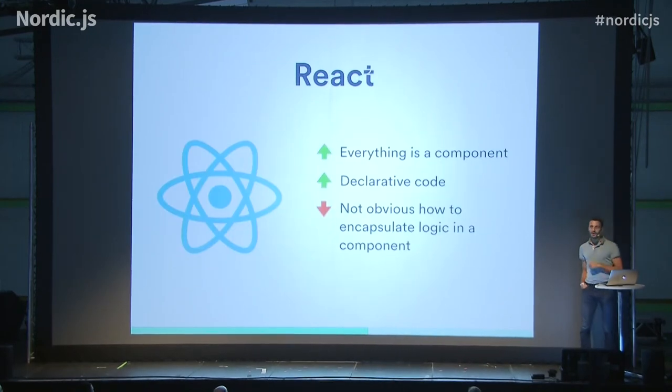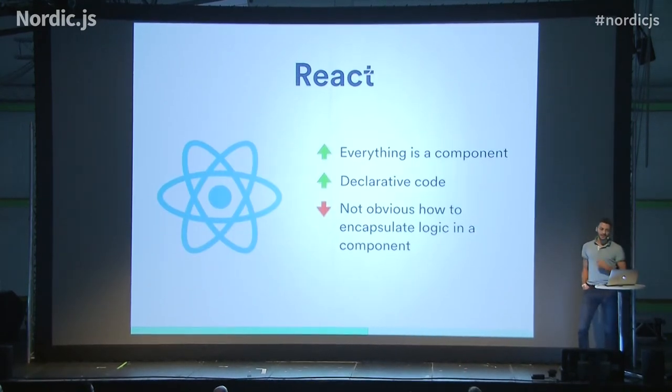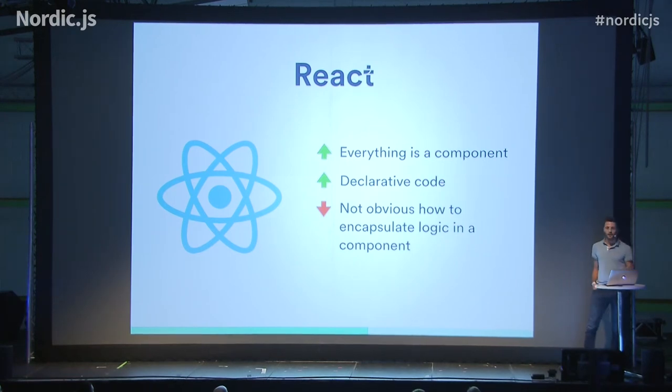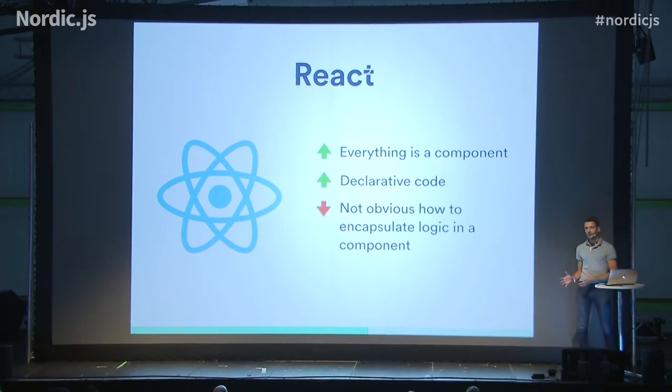This is a simple API. How can we implement it in a React component? A lot of users understood when Flux architecture came out that you can move out your state, your actions, your reducers, but a lot of users were still mixing UI and behavior, business logic. And that's the reason why a lot of people complain about JSX. The real point is that we have to find a way to encapsulate our business logic out of the UI component.